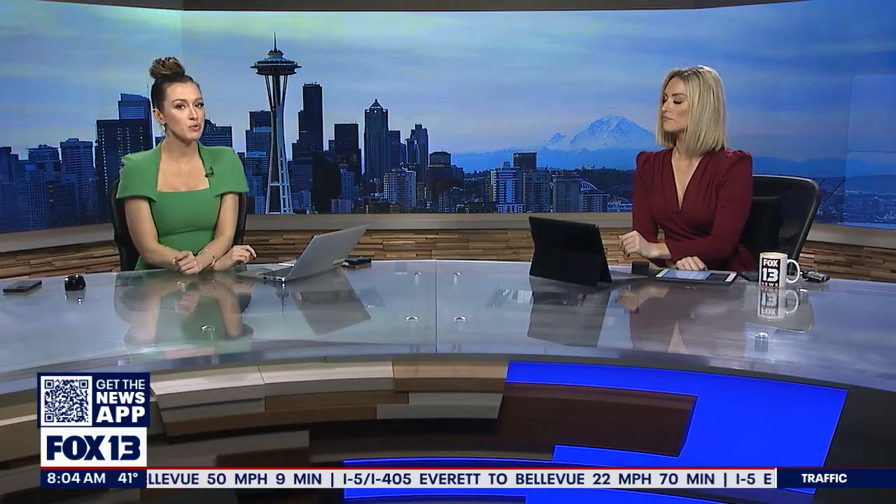SeaTac just unveiled a big new facility for international arrivals. It happened just moments ago, so we've got Fox 13's Dan Griffin at the airport right now. Well, according to the press release that we got, it's at least four times larger than the prior one, so that's a huge upgrade already for SeaTac International Airport.